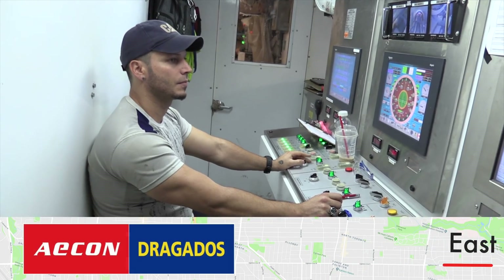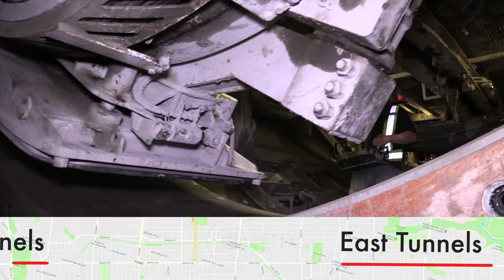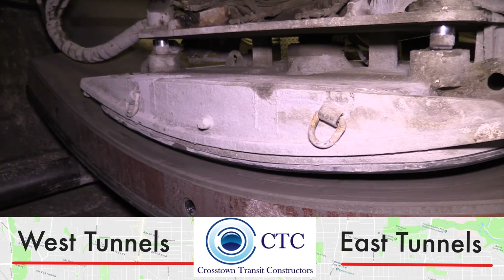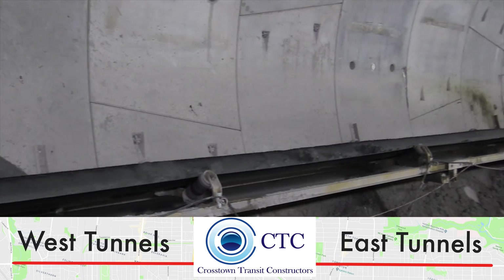The AECOM-Dragados Joint Venture progressed the East Tunnels contract. Crosstown Transit Constructors, an Obayashi-Canada & Kenny Technicore Joint Venture, excavated the West Tunnels contract.